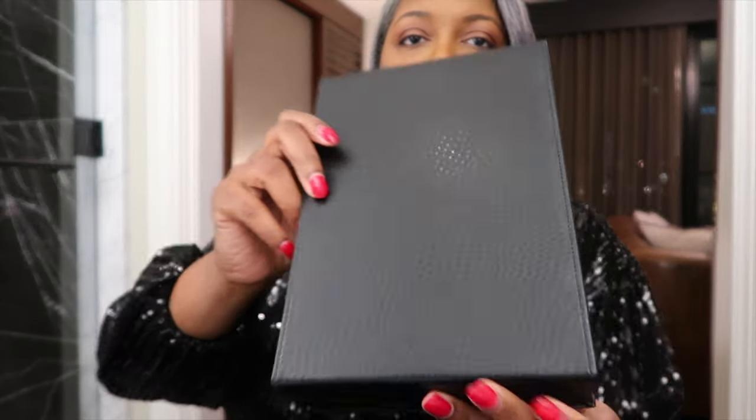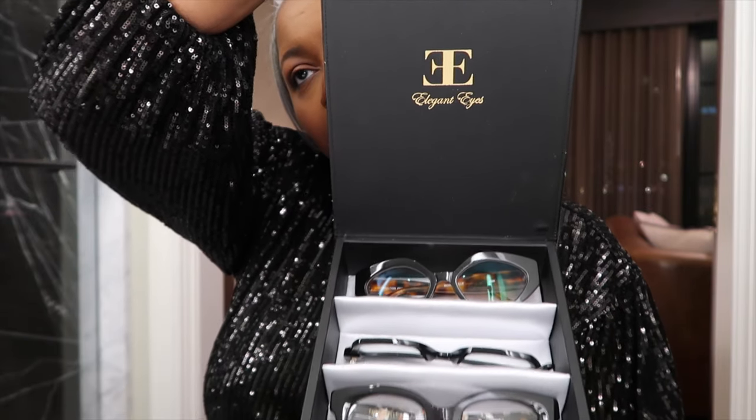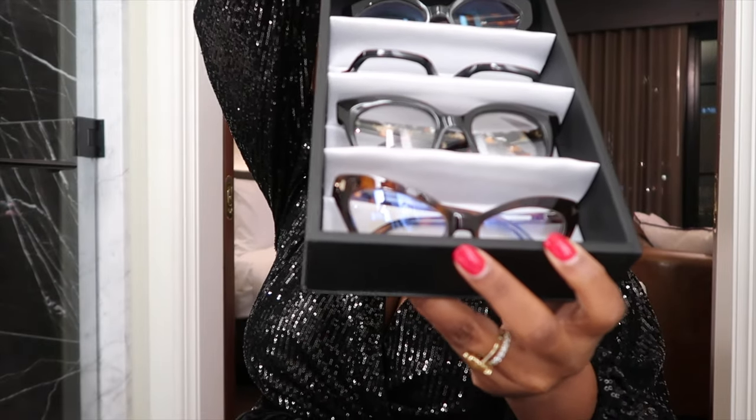She has a boutique called Elegant Eyes and she sent me a few boxes of designer eyewear. You guys know my signature Celines are my favorite, so today you and me are gonna pick out a new pair of designer frames. This is what the box looks like — inside is her logo, Elegant Eyes — and there's four in each box. I got three boxes, so that's 12 pairs.